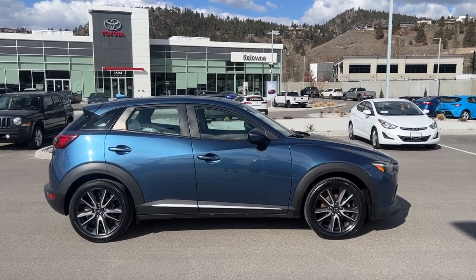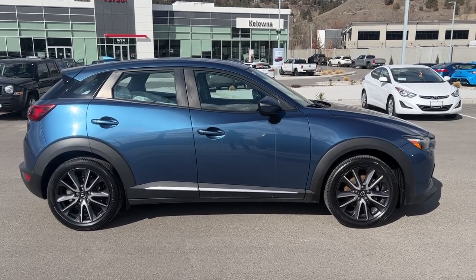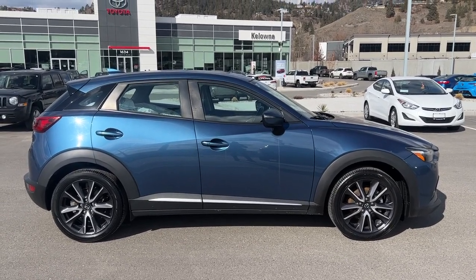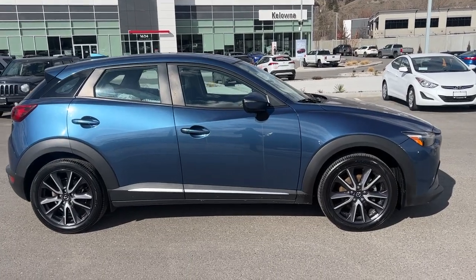Power for this Mazda comes from a 2.0 liter four-cylinder engine mated to an automatic transmission. It is riding on 18 inch alloy wheels, and we also have a full set of winter tires already mounted on steel wheels for you as well.